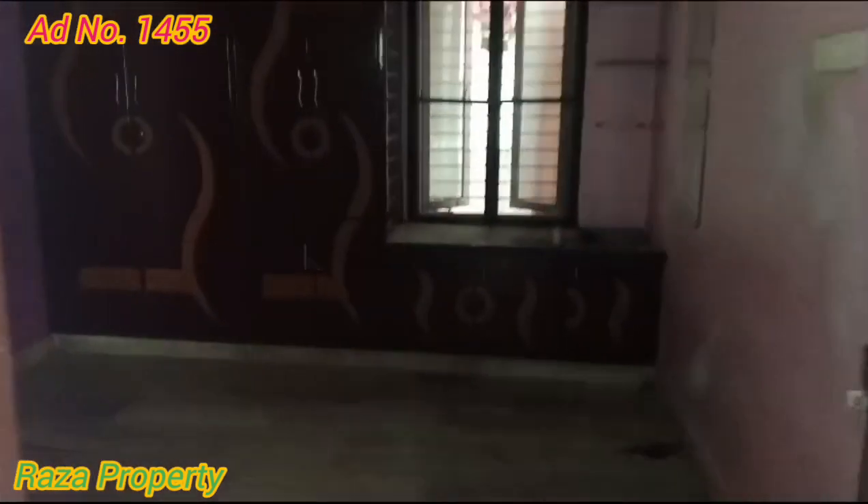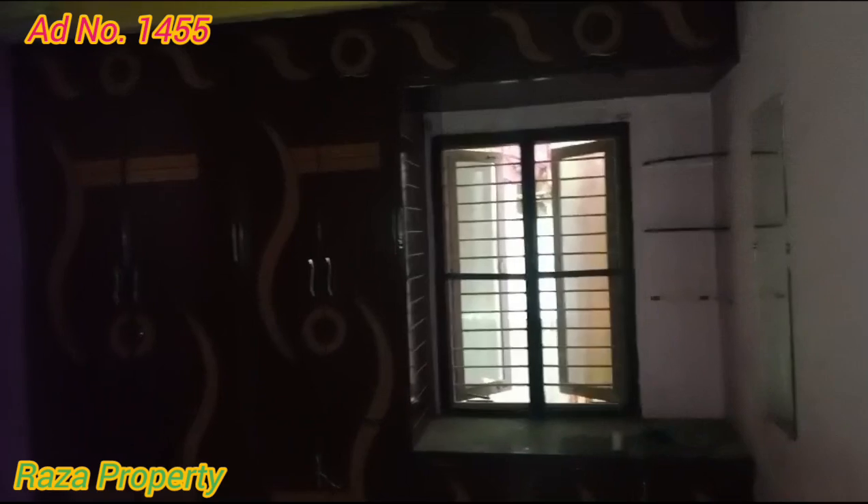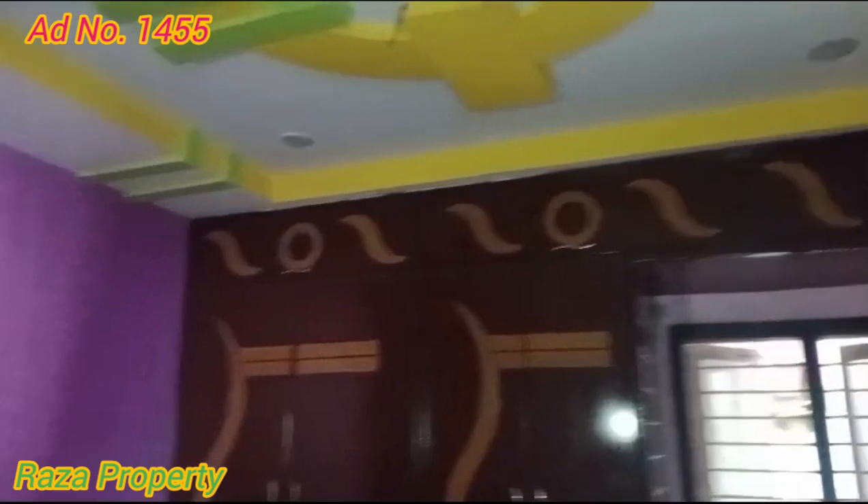We have a beautiful ceiling and colorful painting. If you don't have a car, you can also check the property.